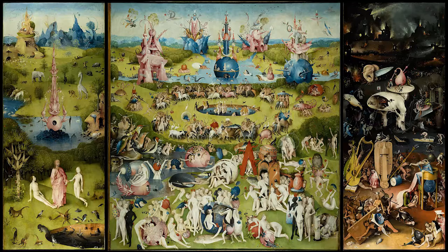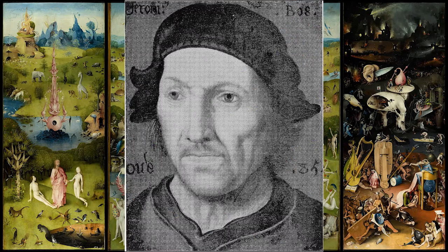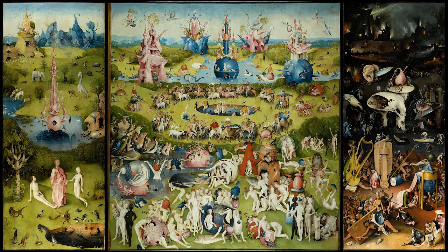Hi, it's me, Pao, and today I would like to talk to you about an oil painting, The Garden of Early Delights by Jerome Bosch, before known as Hieronymus Bosch's Triptych, one of his most complex and enigmatic creations.